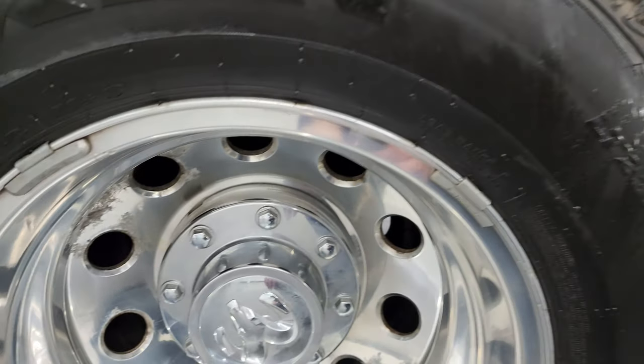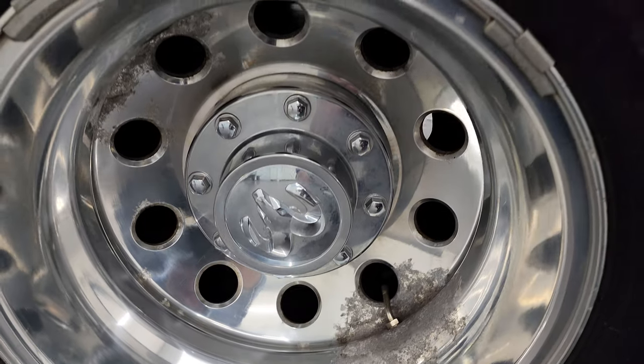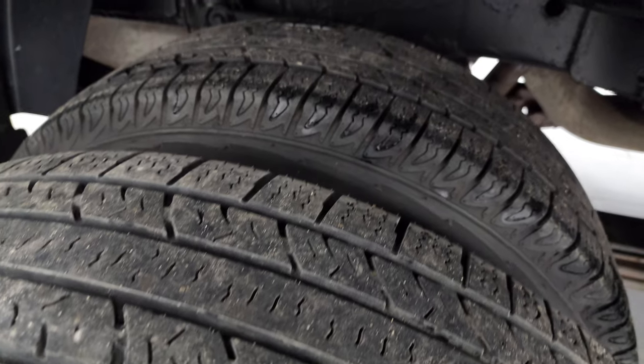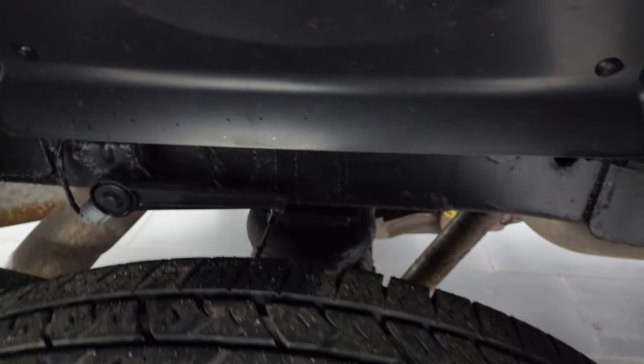If this video helps you make that buying decision, let your salesman know you saw the video, that it was helpful, and that Brett sent you. The back wheel's in okay shape — got just a little bit of corrosion on there, but nothing too bad. Back tires have right around 50% to 60% of the tread left on them, maybe even a little bit more.